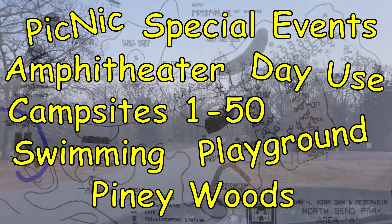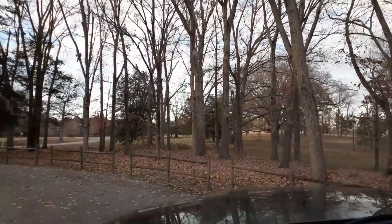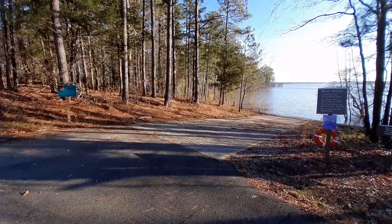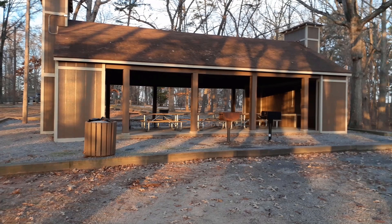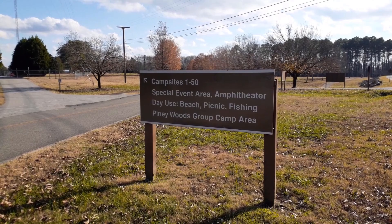The Amphitheater will be the first area that you'll pass and it'll be on your right. Then on the left is one of the Trailer Sanitary Stations — it's a dump station. Across from there is the Osage Picnic Shelter and access to a fishing pier. Then just down the road is the Piney Woods Group Camp Area and a boat launch. Then on the right side is a Day Use Area, Picnic Area, Shelter and Playground, and a designated Day Use Swimming Area. Continue down the road and you'll arrive at Area A, Campsites 1-50, and a special events area and dock.